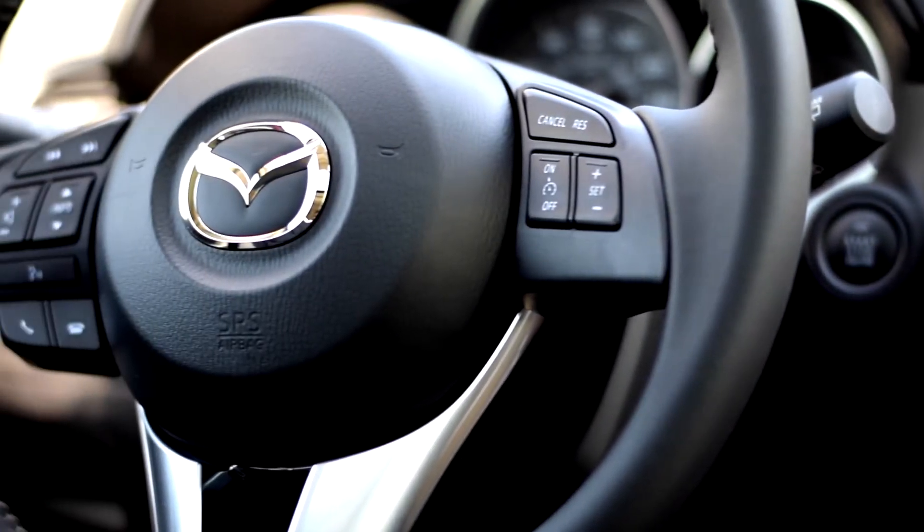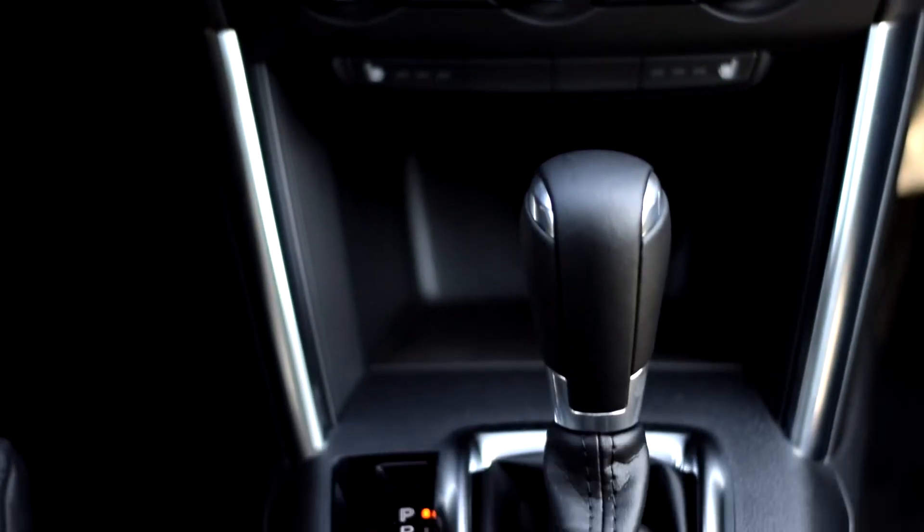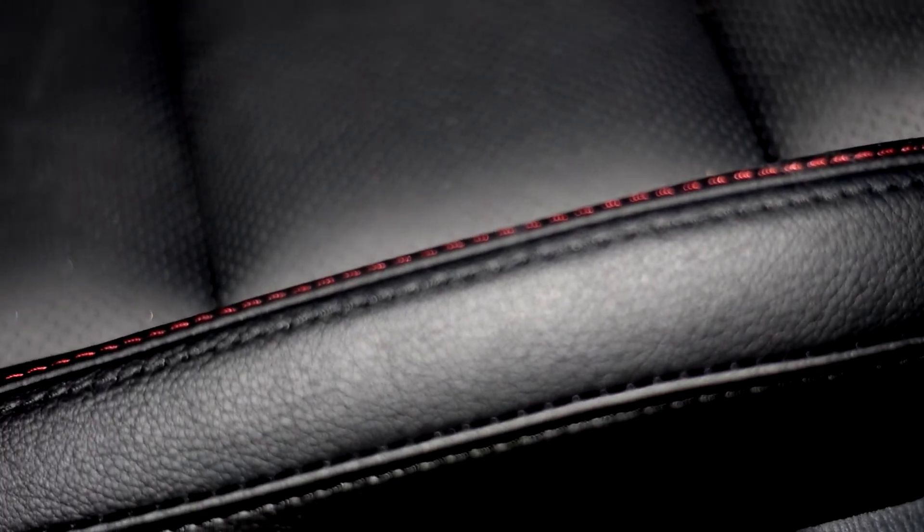The first thing you're going to notice when you jump in the CX-5 is that everything is within arm's reach. You're not stressing for anything. There's a touchscreen navigation, your Bluetooth, the nav — it's going to be a rear backup camera as well. It's right there, easy to use.